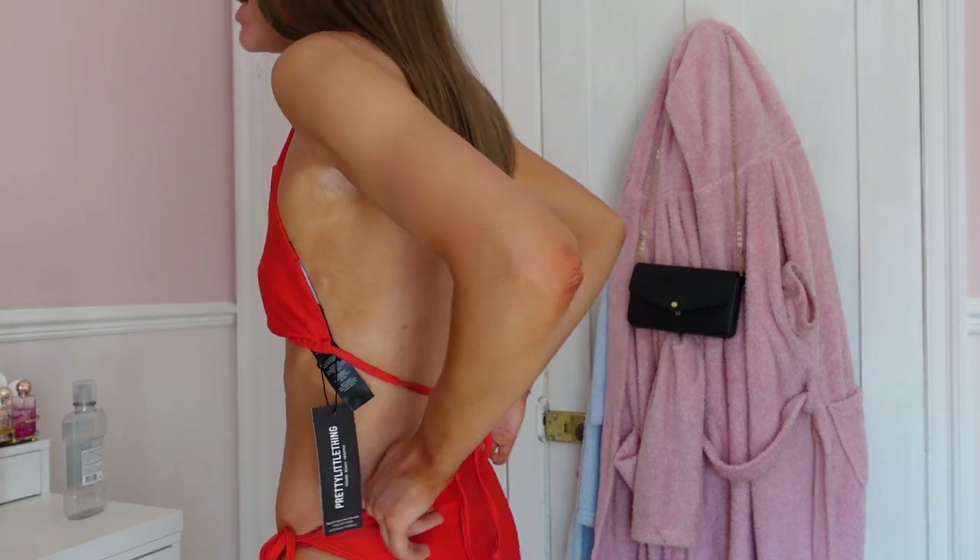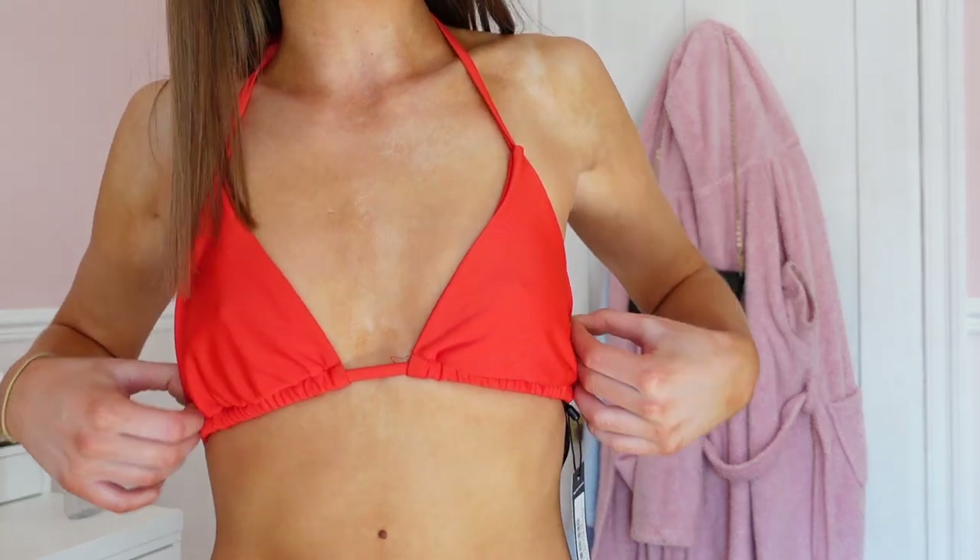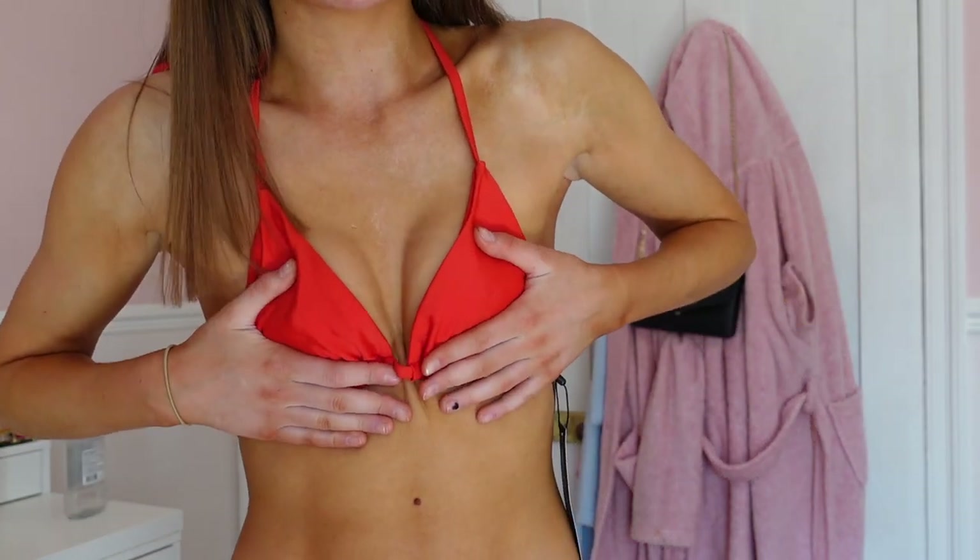Here is the red triangle bikini. Now that I'm seeing myself in this for a second time I probably will keep this one over the frill red one, so I can switch up the style. I do really like it — it's a lovely fit, and really nice on the bum area as well. It's not too small. I absolutely love the colour and it's very comfortable. I'd give this bikini an eight out of ten. And that's the end of the bikini haul from PLT!